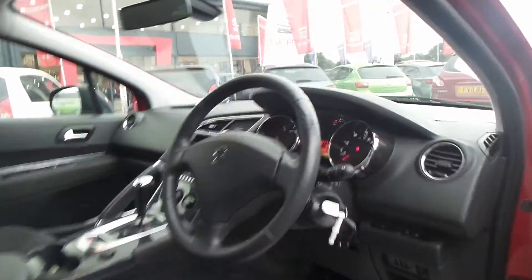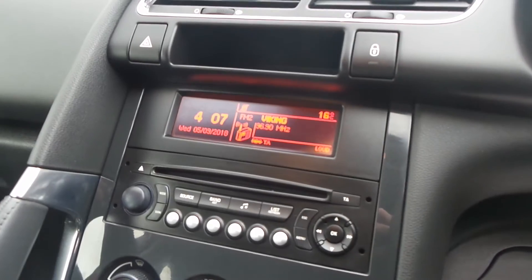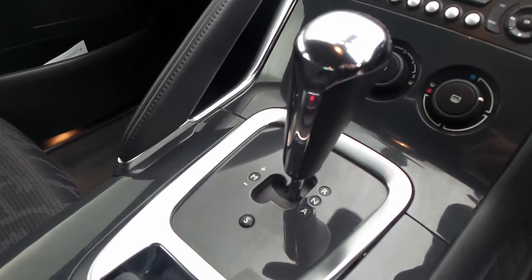There are all-round electric windows and electric door mirrors. This one's done only 58,179 miles. It's got auto lights and auto window wipers, a CD player, and there's the EGC gearbox.